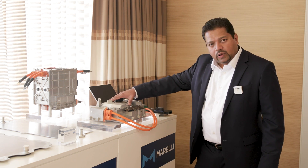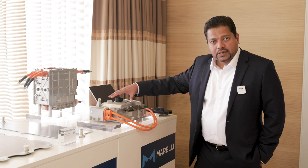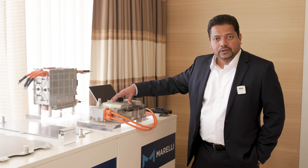This inverter here — the smaller one — is for the BMW e-bike. This is also in production; it just started this year. This is a 43 kilowatt, 175 volt system with a built-in vehicle controller.